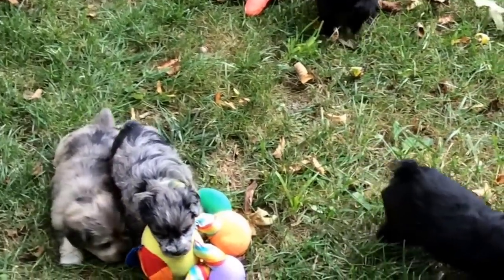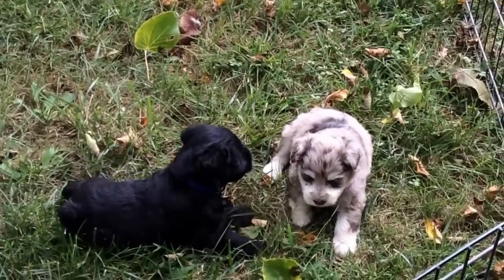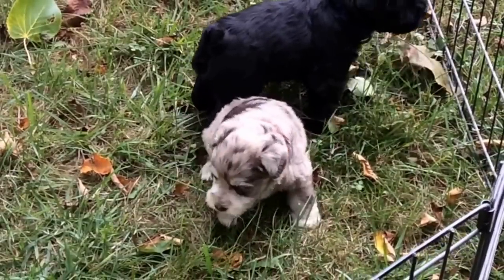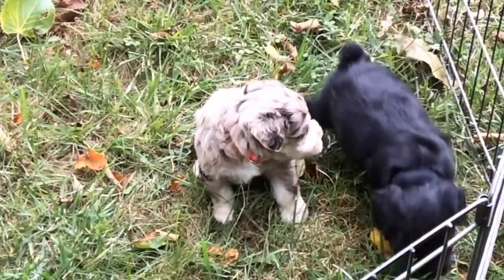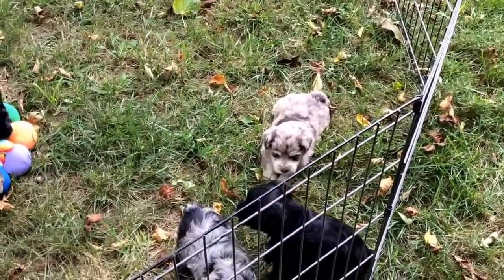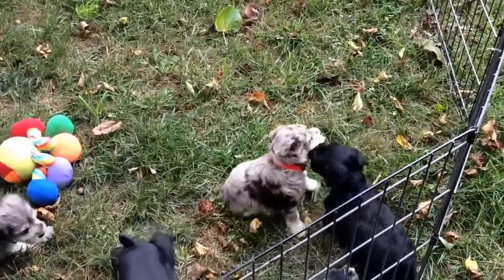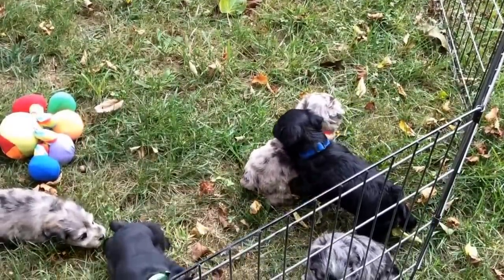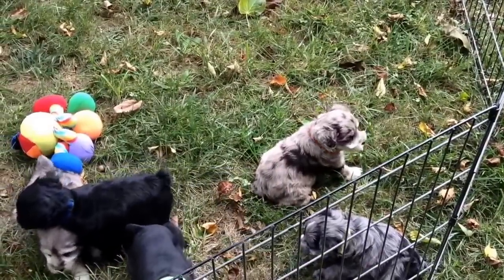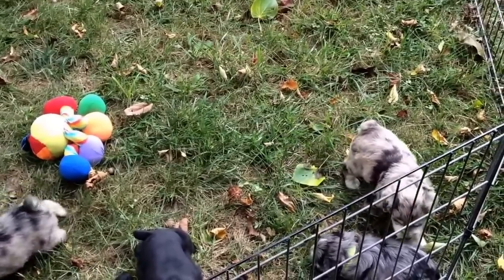The orange-collar puppy — I think he's right here — he's the chocolate merle right below me. They're getting cute; they're just starting to play. They are four weeks and about three or four days old today, so they're getting there slowly but surely. The orange-collared male is three pounds, six ounces, and the last four microchip digits are 6167.